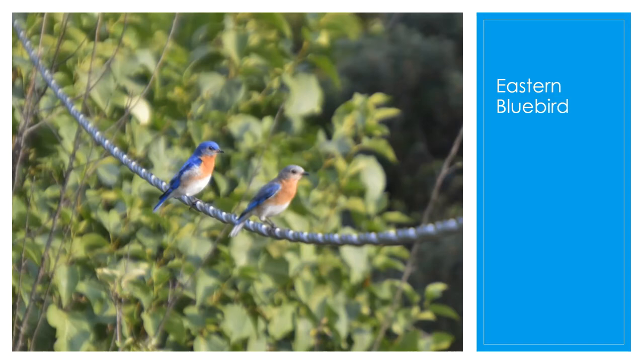The eastern bluebird was once very common in Ohio when the countryside had lots of small fields, hay, oats, and pastures. As farming changed away from pastures and orchards, the bluebird habitat declined in Ohio. Also, the European starling took a lot of the bluebirds' nesting sites away.